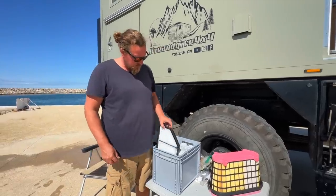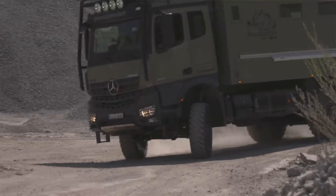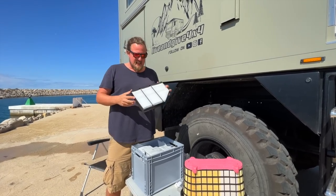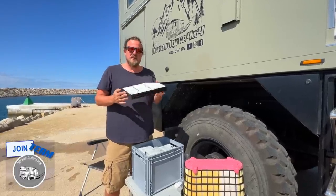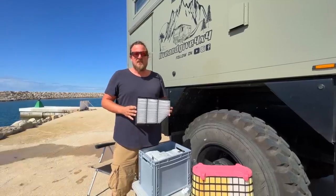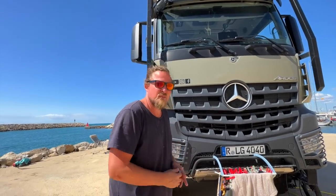Our truck — the Mercedes Arocs 4x4 2033 from 2021 — comes with air conditioning. There's a cabin air filter in the front. When we picked up the chassis, Mercedes showed us where to change it. They said every year, in order to keep bacteria out of your air conditioning, you should change this filter. So this is the filter we're going to exchange every year to have nice clean air for Mateo, Isabella, and me. I can show you where the air filter for the aircon belongs.